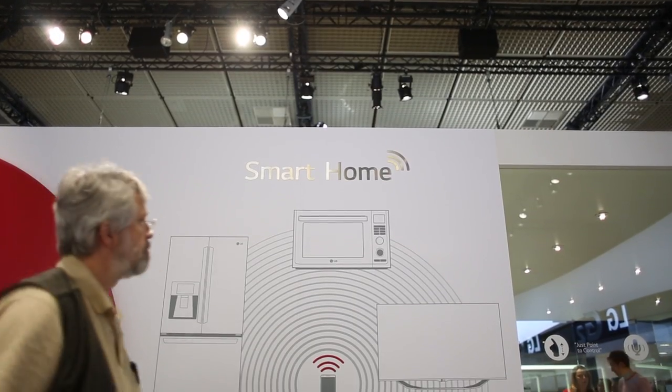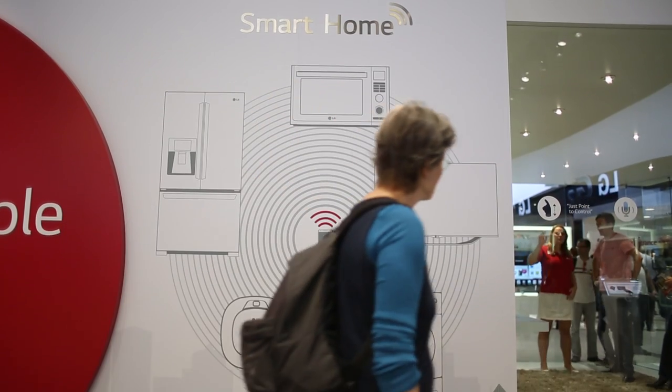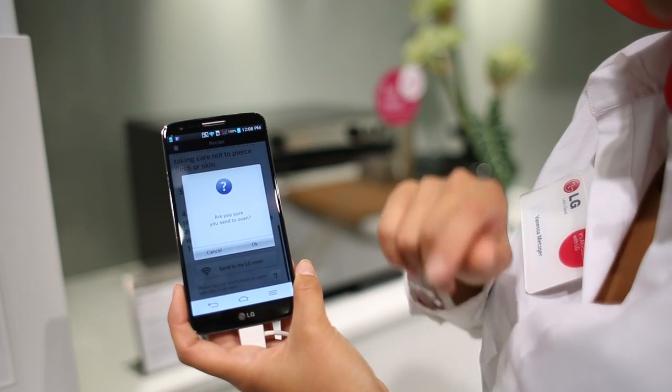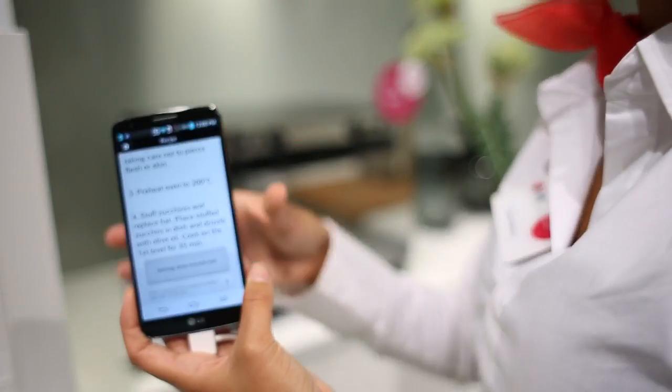They then introduced us to their smart home which links up your appliances through your mobile device. You can see a lot more of that in another video we've produced, but basically that allows you to operate and monitor your appliances such as your fridge, your oven and your washing machine from anywhere in the home.